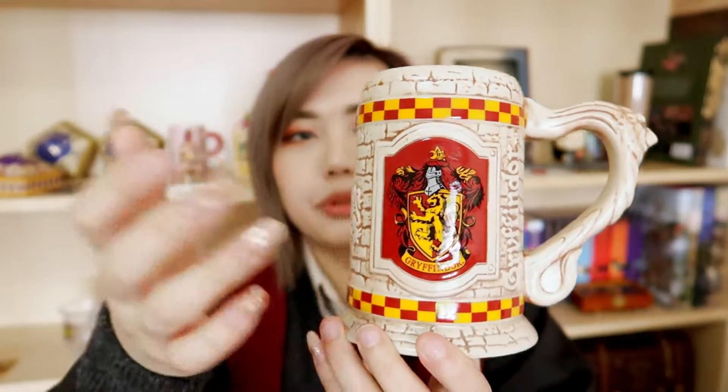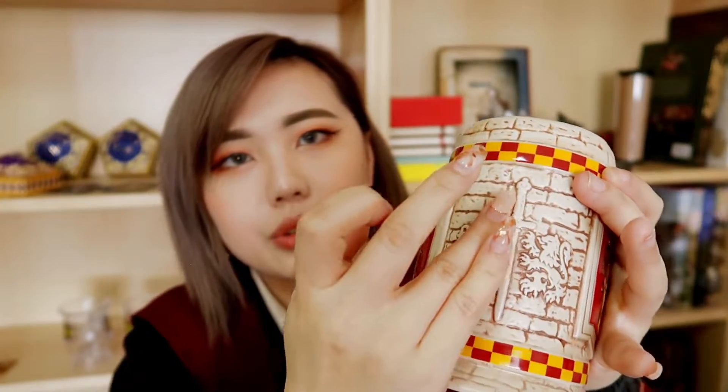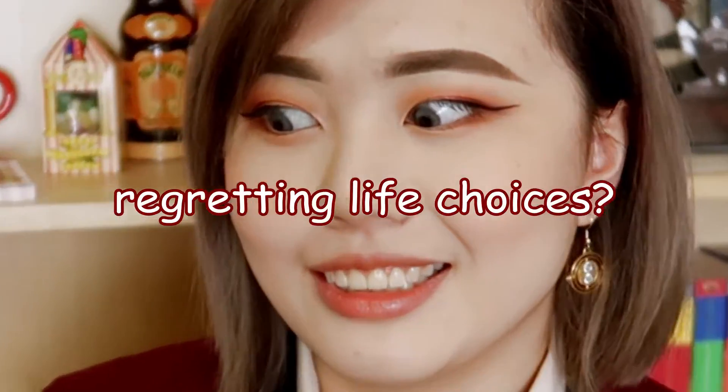This next item I actually saw in Universal Studios Japan in 2016 and again in 2019 — it is this Gryffindor mug. It's actually really big, like the size of my face. I never bought it in Japan because I didn't want to risk carrying it back to Australia. It has a Gryffindor crest on both sides, the Gryffindor Quidditch banner checked design, two Gryffindor lions on the side, the Sword of Godric Gryffindor in the middle, and a little lion on the handle. This mug was £15.95.